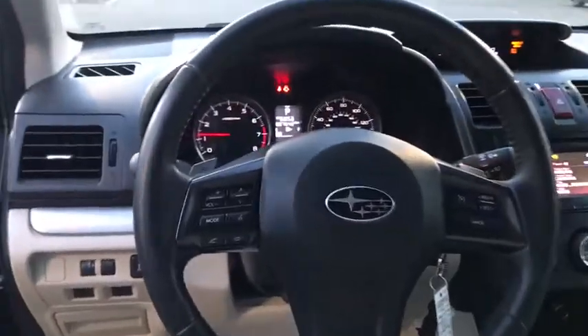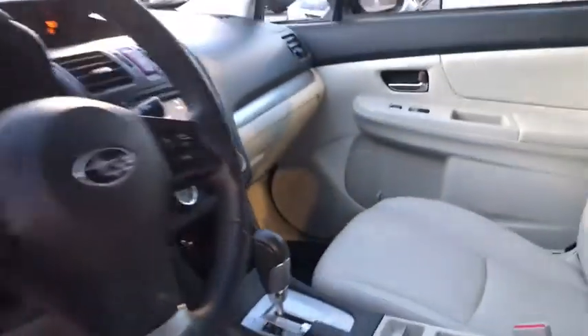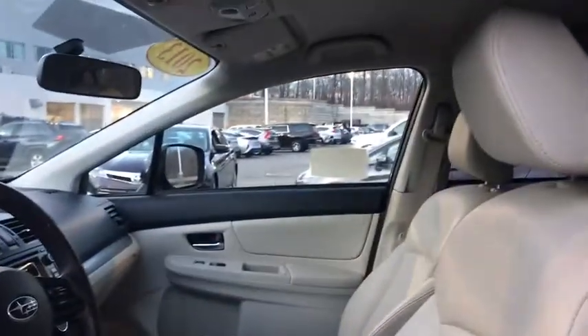Cruise control, heated front seats, power locks, trip computer, power windows, rear window defroster, electronic stability control, fog lights.